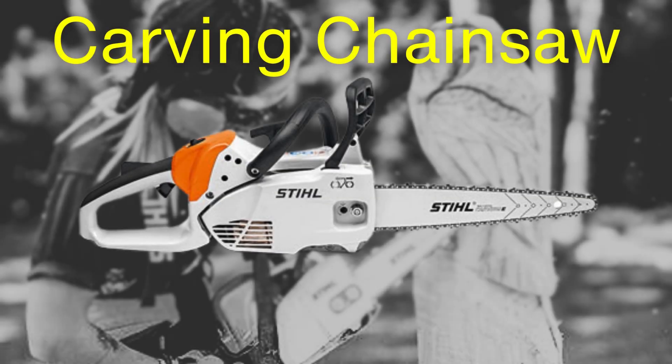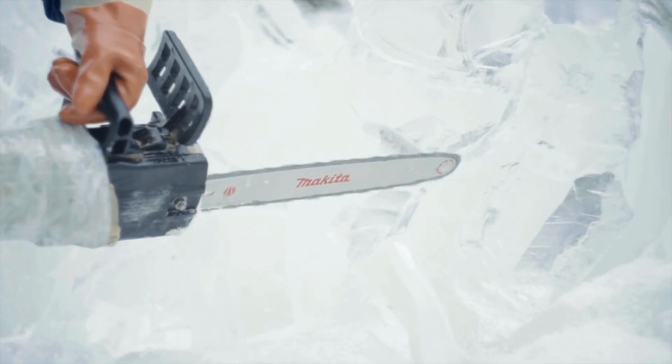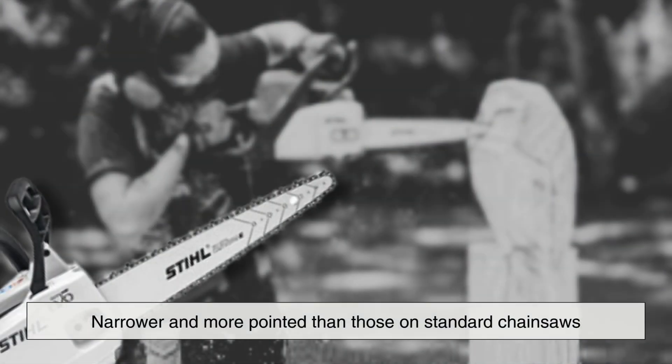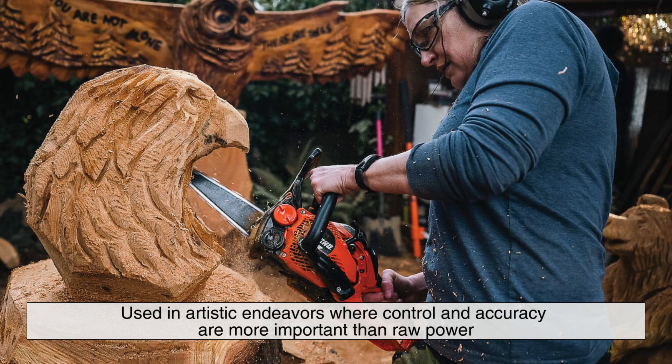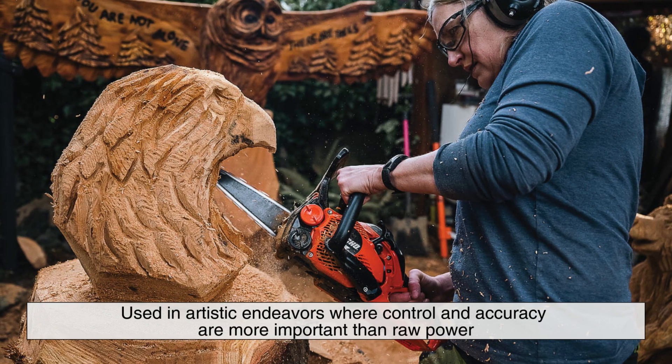Finally, there's the carving chainsaw, which is specifically designed for detailed work like wood carving or ice sculpting. These chainsaws are smaller, and their guide bars are usually narrower and more pointed than those on standard chainsaws, allowing for precision cuts. Carving chainsaws are used in artistic endeavors where control and accuracy are more important than raw power.